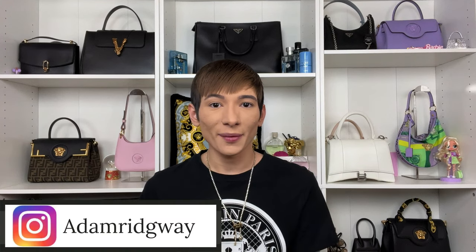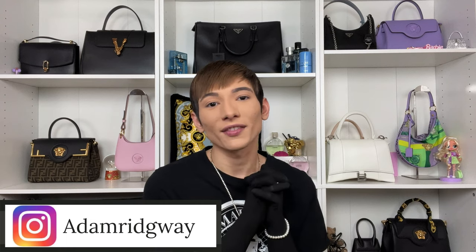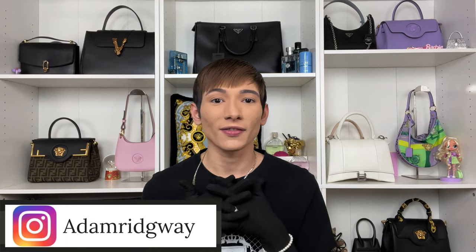Hello everyone! Welcome back to my channel. Today we are going to Saks Fifth Avenue for my Christmas vlog! You know that I love love love the Christmas season and in this vlog it is so festive. So without any further ado, let's see what Saks Fifth Avenue has in store for Christmas.